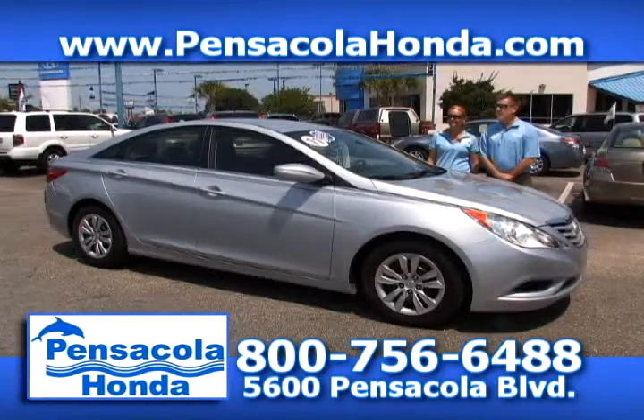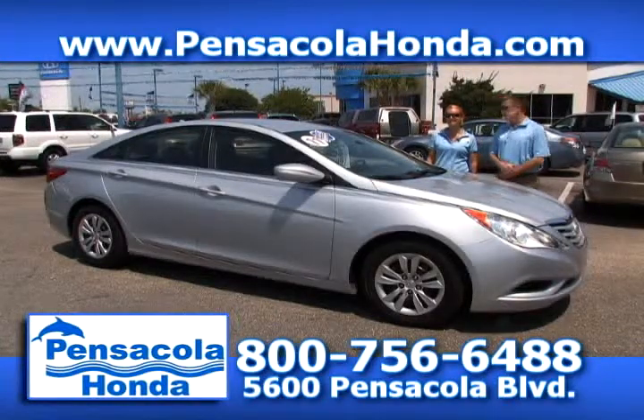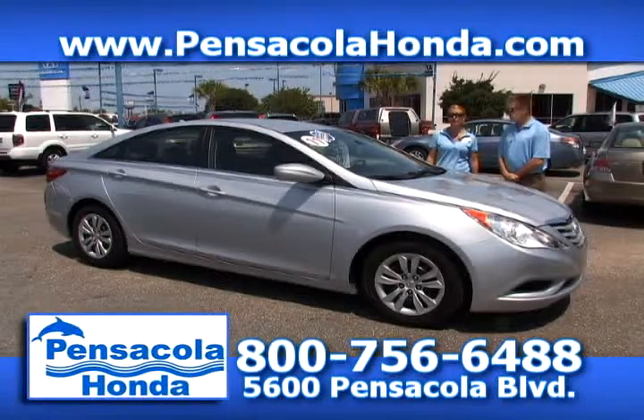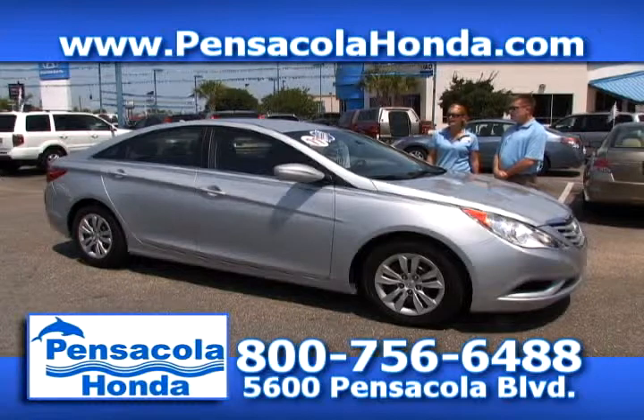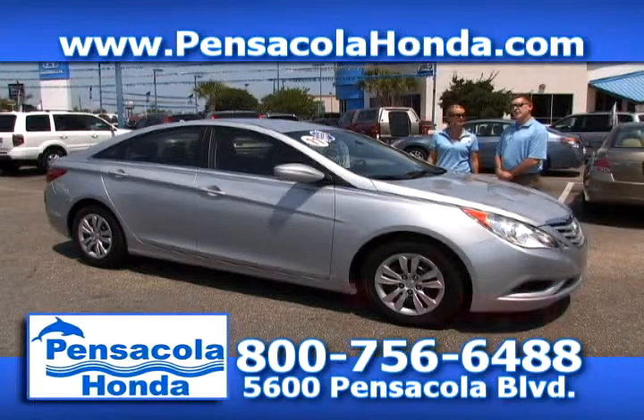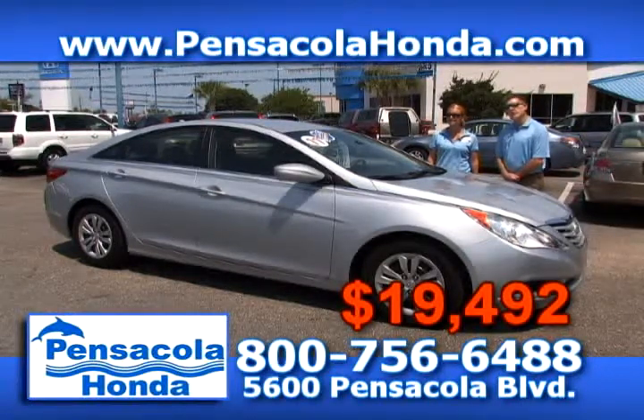This is a 2011 Hyundai Sonata. This one's a GLS model — it's a new body style. These are really popular right now and hard to get in. It has Bluetooth and a CD player — a great vehicle. We'll take $19,492 for this one. Come see us today here in Car City at Pensacola Honda.